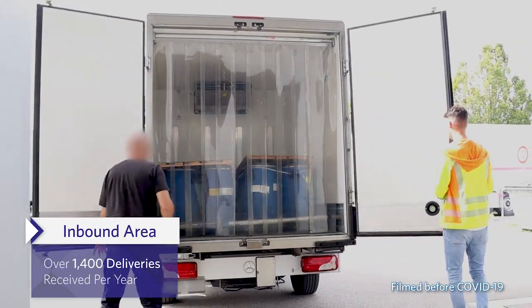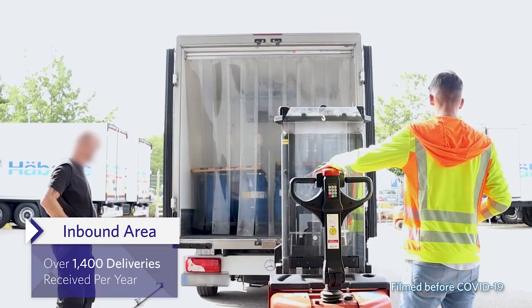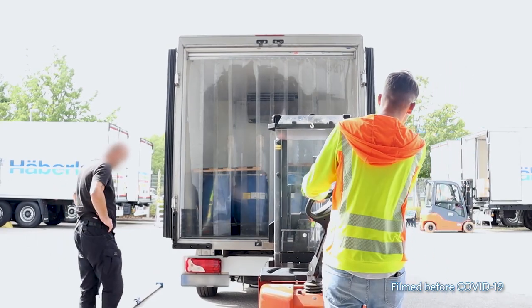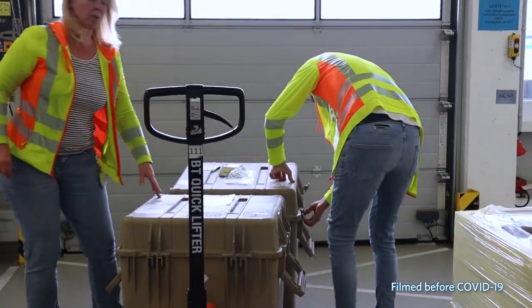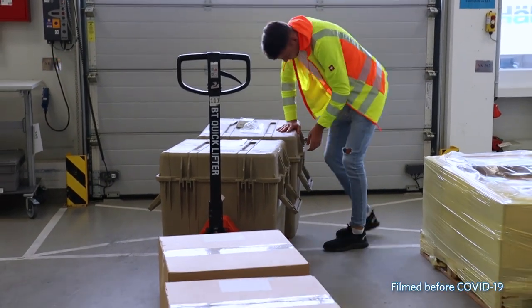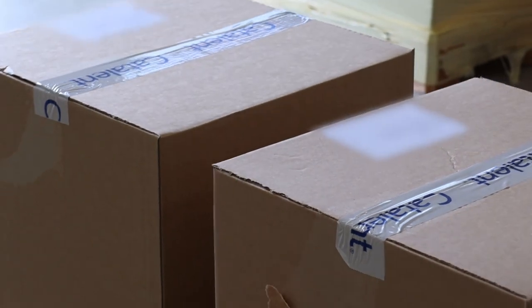Our Schoendorf site has an inbound dock dedicated to the receipt of clinical supplies with a separate refrigerated holding area, which is key to maintaining the integrity of the cold supply chain for sensitive clinical drugs when they are received. All product handling in this area is carefully managed in the appropriate temperature-controlled environment before the material begins its journey through the site and, ultimately, to patients.